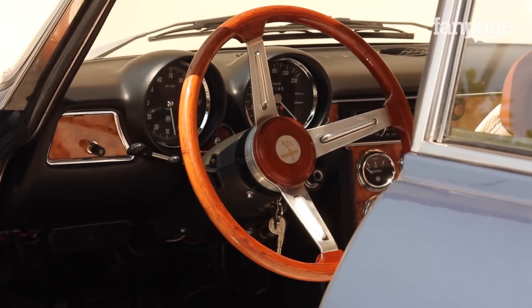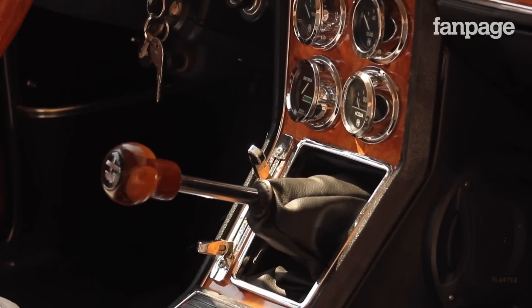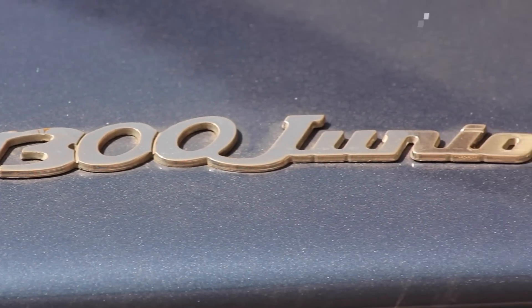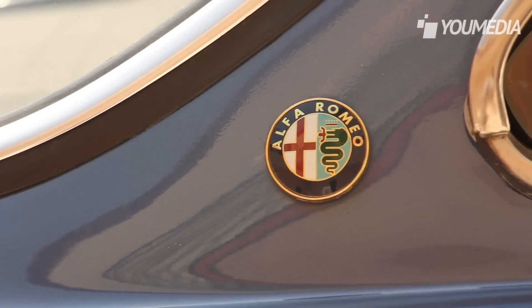Questa 1.3 Junior ha un aspetto molto elegante per le rifiniture curatissime e per il colore. Ma dopo aver ottenuto il riconoscimento come vettura targa oro, il proprietario ha pensato di mettere un po' di pepe nei cilindri. E il risultato è un aumento notevole della coppia e della velocità di punta. La GT è una macchina sportiva.